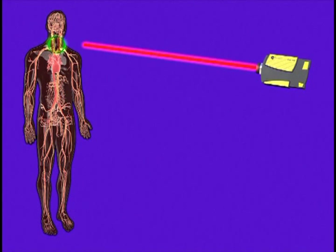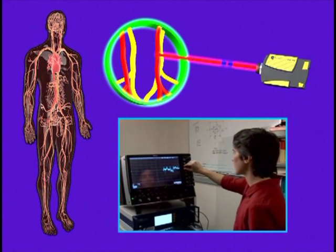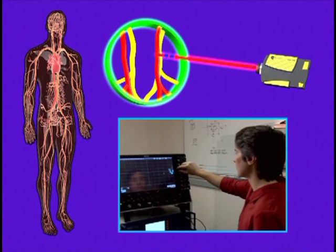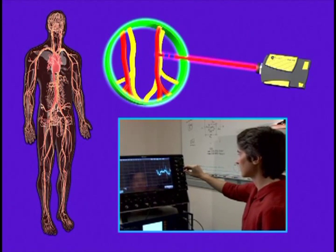I take a laser beam and I point it at a person's neck. What we're doing is measuring the motion of the artery — in this case the carotid artery in the neck. As the blood flows through for every heartbeat, the arteries will expand and contract. That motion actually modulates the laser beam, and the modulation then converts into the pulse waveform that we're measuring.